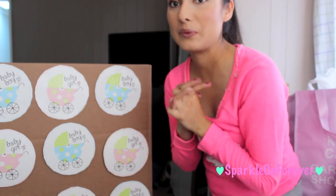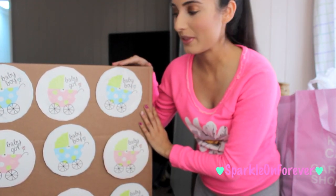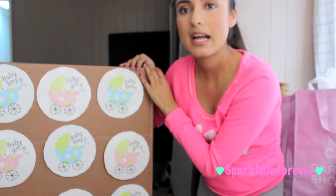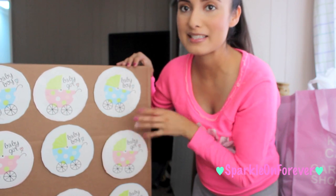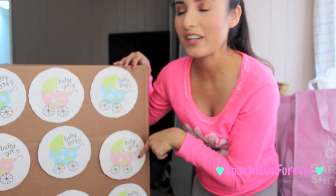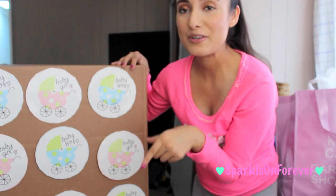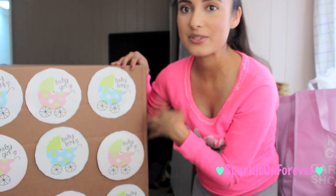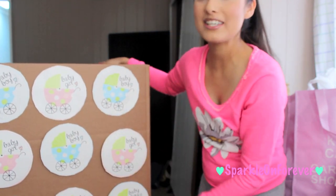I'm so excited to finally be making this video, the baby gender reveal. I basically just put some balloons in this box and then decorated it with 'baby boy' and 'baby girl.' These are actually paper plates from the Dollar Tree that I just cut out to tape on here for this video.